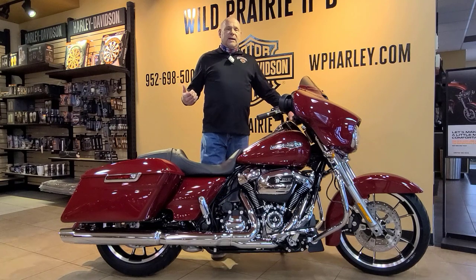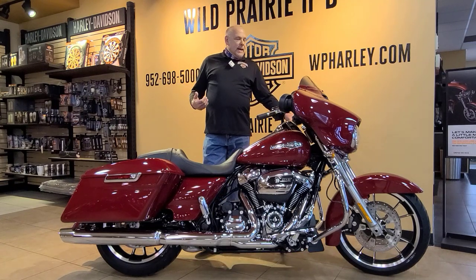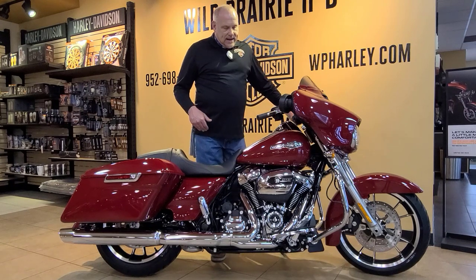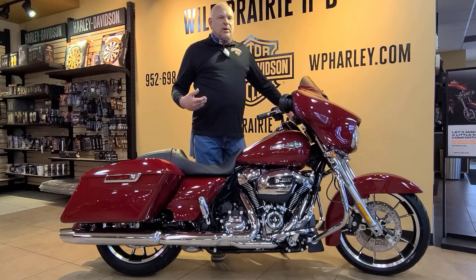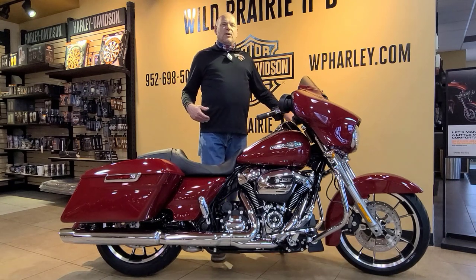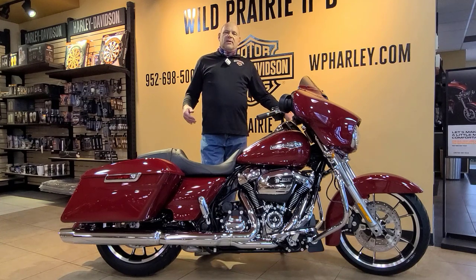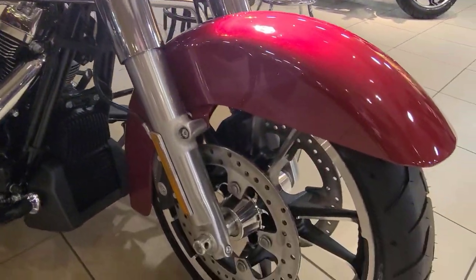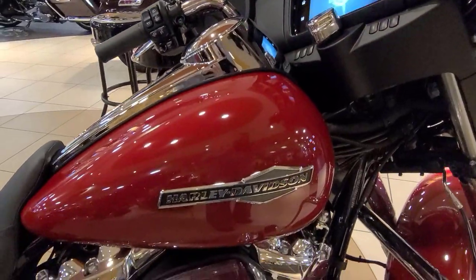I'm going to go through the bike kind of front to back and give you some of the features. Of course, it features the Milwaukee 8-107 motor, which provides plenty of power for the average rider out on the highway or around town — very versatile bike. It's got the Cruise Drive six-speed transmission from Harley, giving you a lot of comfort out on the highway. Put it into sixth gear, the RPMs drop down, and you can carry on a conversation with your passenger while still having plenty of passing power when you need it.